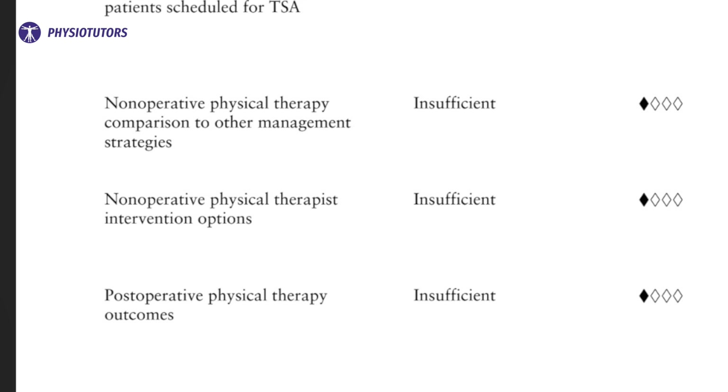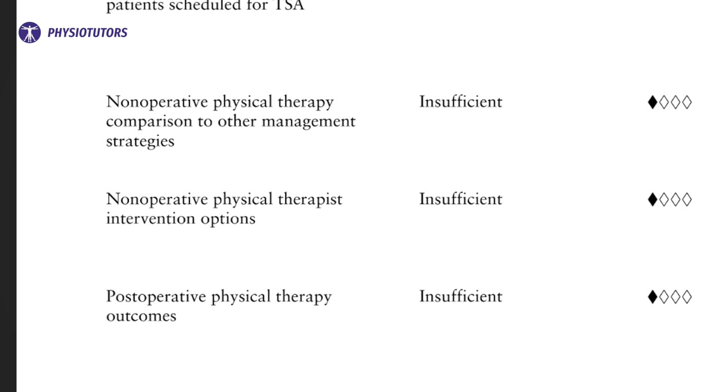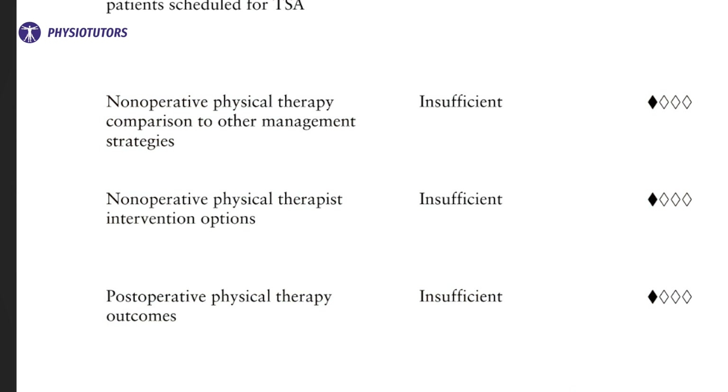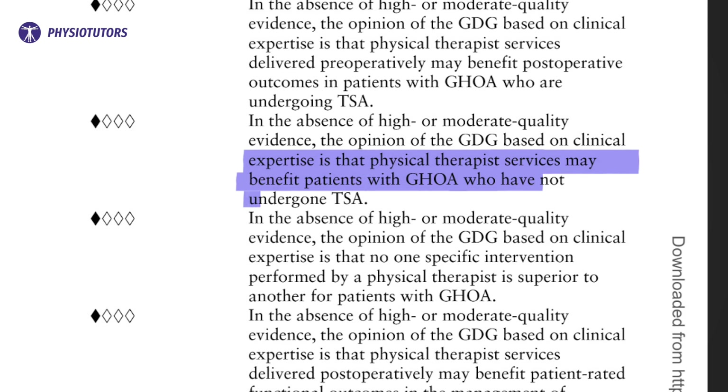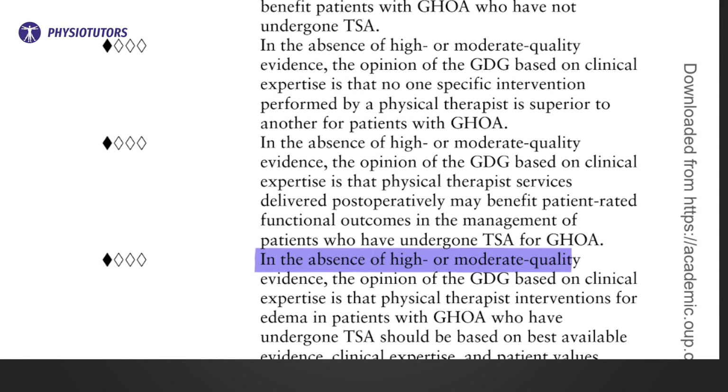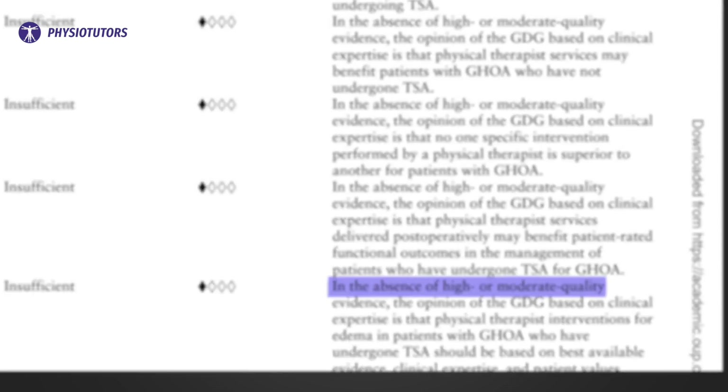The second statement covers the potential benefits of nonoperative modalities for patients with glenohumeral OA who do not want surgery. One study reported improvements with NSAIDs, hyaluronic acid injections, education, range of motion and muscle strengthening exercises, suggesting that physical therapy modalities may help. For postoperative physical therapy and edema management, there is no moderate or high quality evidence, but the guideline committee recommends postoperative rehab for functional outcomes. Clinicians should judge this based on the best available evidence, clinical expertise and patient values.